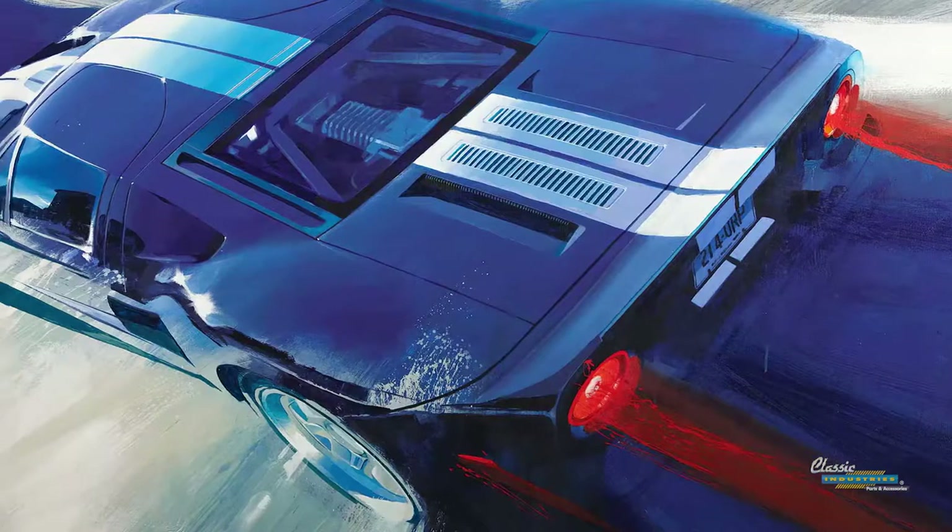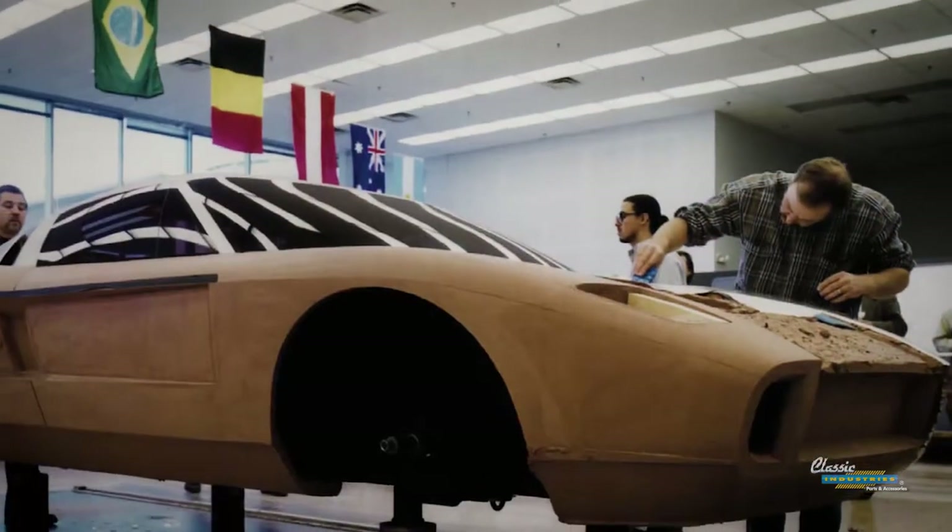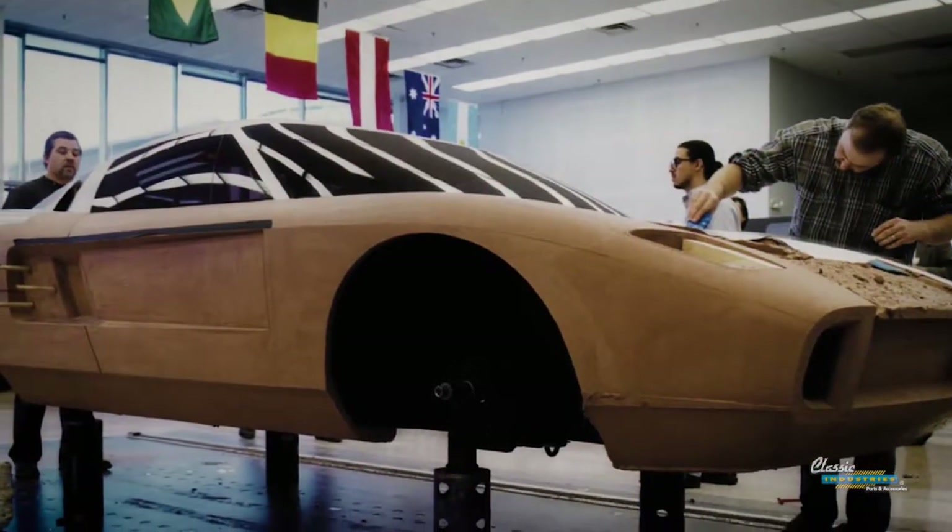We actually made a model that was a research model, and that was probably the best clay model I've ever done in my career at Ford. The team was so focused — it was exciting. We put functional headlamps in it, and it had wheels and tires that were real.